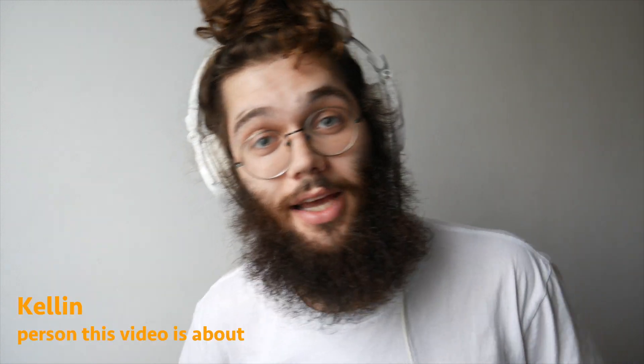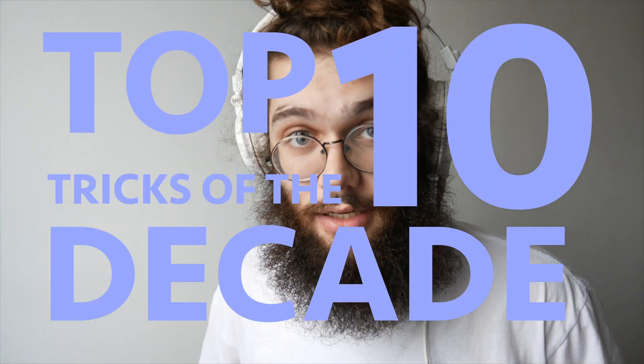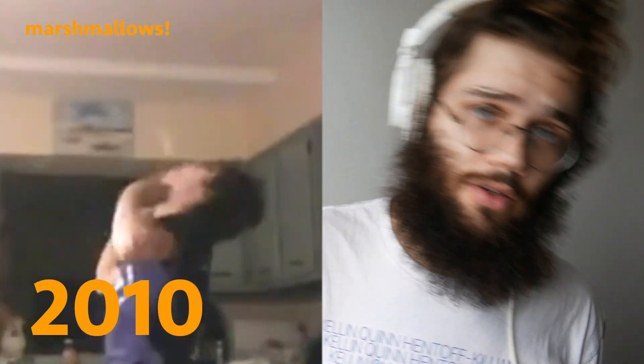Welcome — well, this is a video that hasn't happened before, so I guess I'm not really welcoming you back. But hi, hello, welcome. My name is Kellen. This is the top 10 juggling tricks of the decade — my top 10 juggling tricks, to be specific. My favorite tricks that I've thought of in the past 10 years, going from 2010 to 2020.